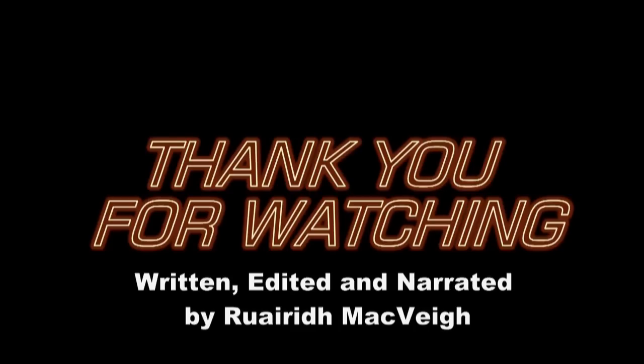Thanks again for watching this video. If you enjoyed it, why not leave a like, and be sure to subscribe for more great content! Thank you very much, take care, and I'll see you next time!